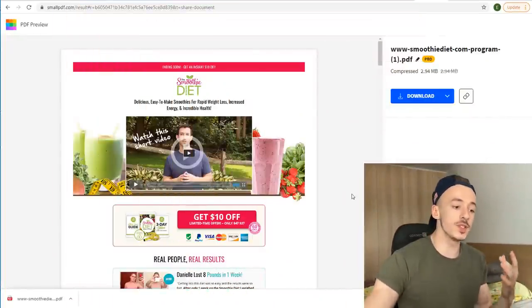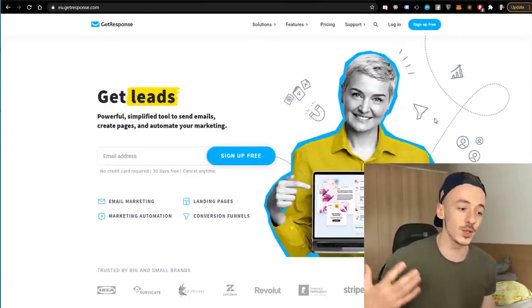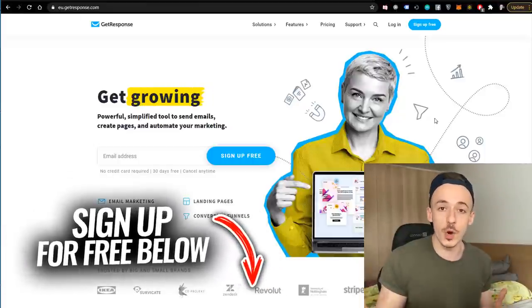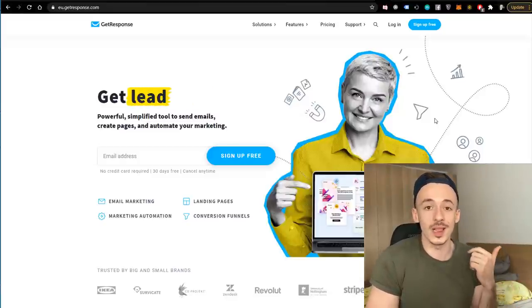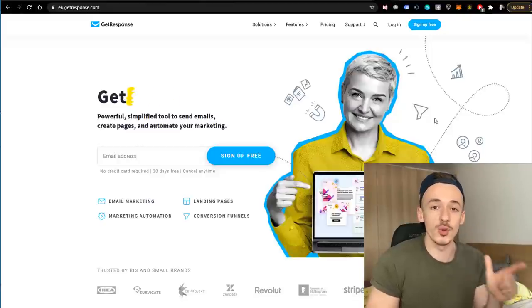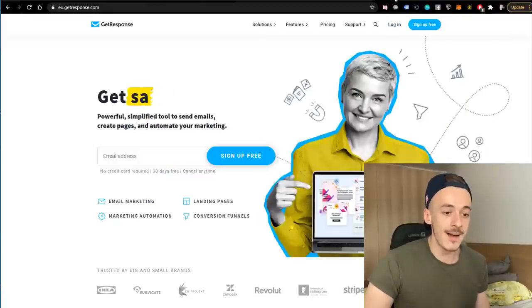That's step number two. Now step number three is to go to getresponse.com. This is a landing page builder we're going to use to capture traffic and get sales on autopilot. It's 100% free to sign up — just click on the first link in the description. If you want to be serious with this method, go with the paid version at around $17 per month, but you can also get it completely for free. GetResponse is an autoresponder and landing page builder for beginners that's going to be a game changer for capturing traffic.